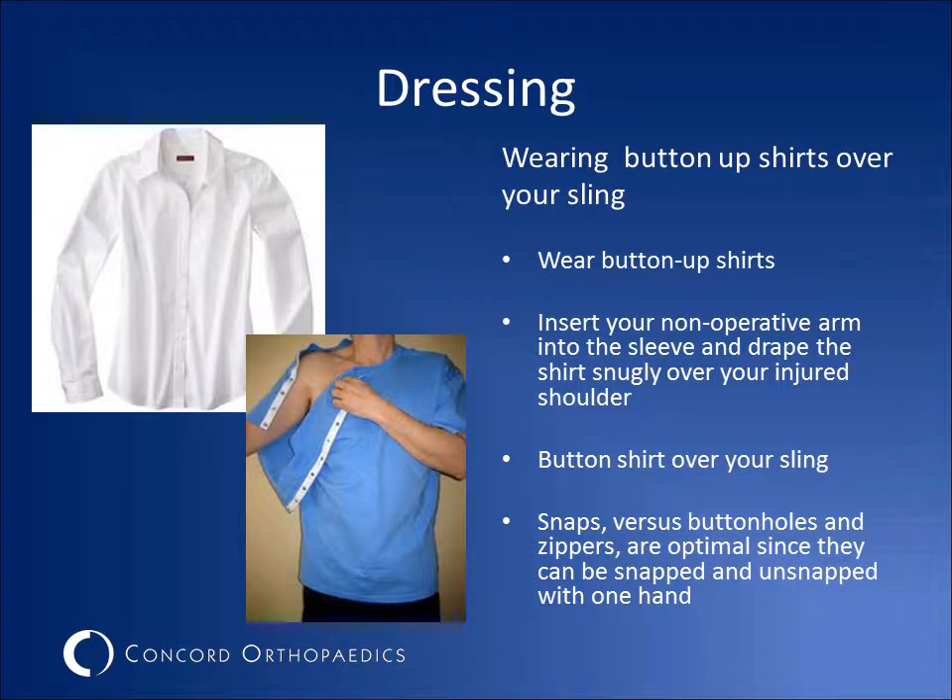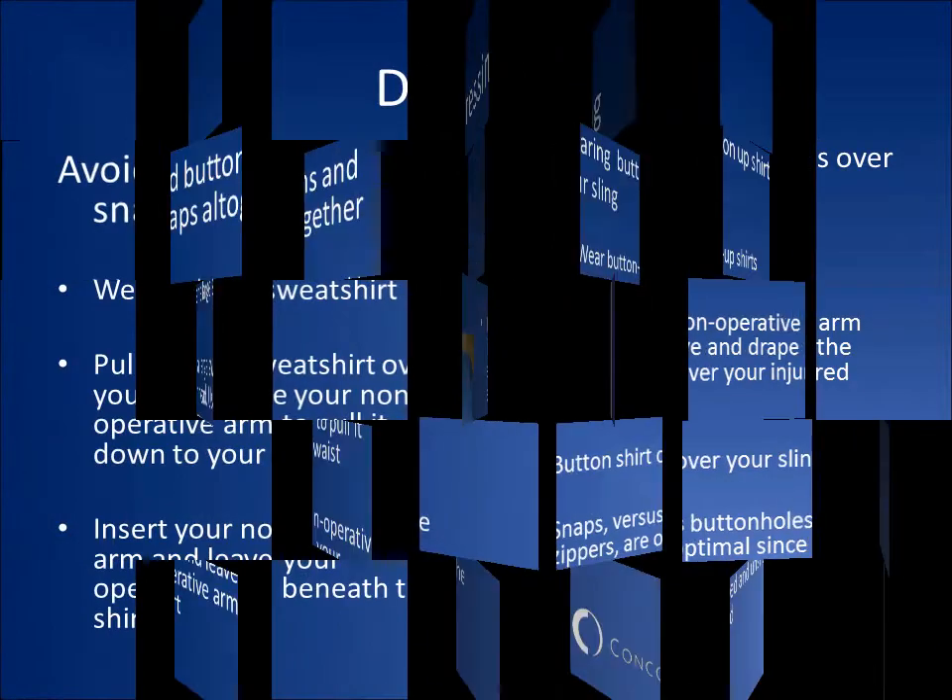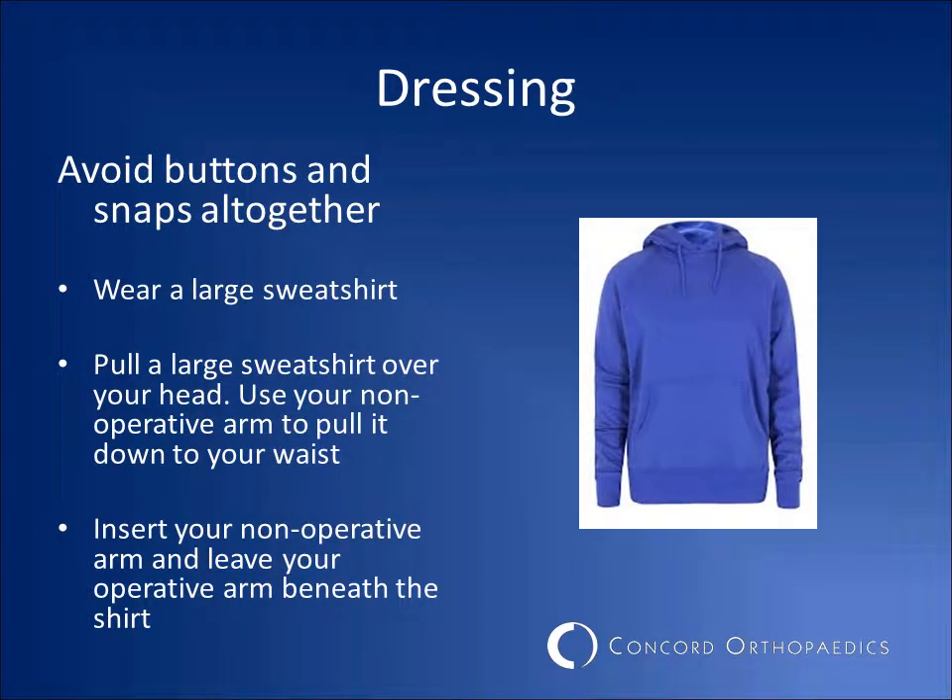Dressing with one hand can be very difficult. Wearing oversized clothes that you can either pull over or button with one hand might be the easiest. For a button-up shirt, insert your non-operative arm into the sleeve and then drape the shirt over your injured shoulder. Pull the shirt around and button over your sling. Snaps can be a better option than buttons, as they can easily be snapped with one hand. To avoid buttons and snaps altogether, wear a large sweatshirt that you can pull over your head with your non-operative arm, inserting only your non-operative arm into the sleeve. There are some online companies that make post-operative clothing, such as www.shouldershirts.com, that may make it easier to dress, especially if you don't have assistance.